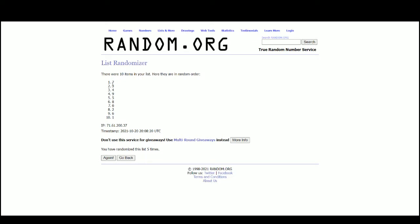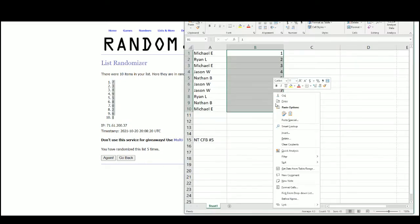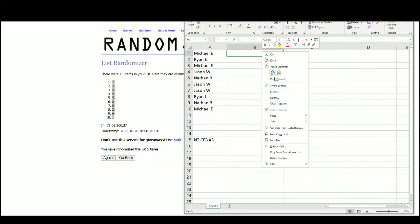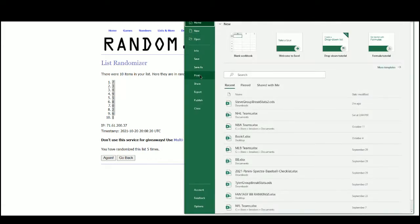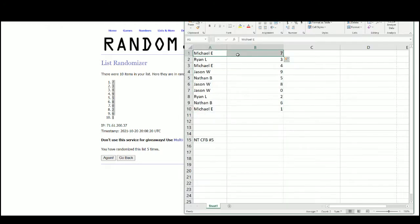Five and seven at the top, one at the bottom. Michael with seven, four, and one; Ryan with three and two; Jason with nine, eight, and zero; and Nathan with five and six.